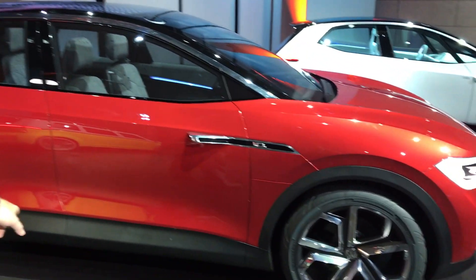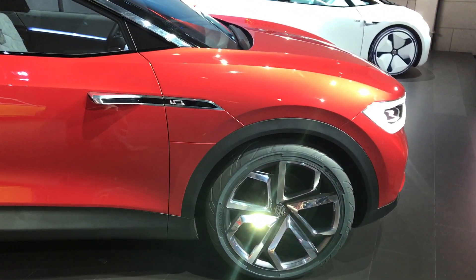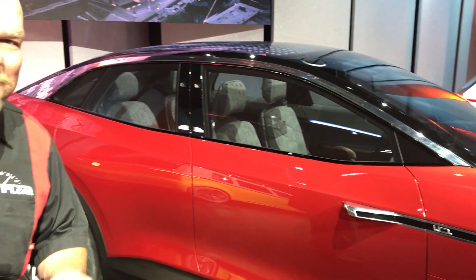Howdy guys, Nathan here with TFL Car, right next to the LA Auto Show which starts tomorrow — at least for the press. This is a very important vehicle for Volkswagen because it is literally placed to take on Tesla's Model Y. About 300 horsepower give or take, this vehicle is all-wheel drive — basically an SUV crossover just like the Model Y. But here's the interesting point: this vehicle will most likely come out well before the Model Y.